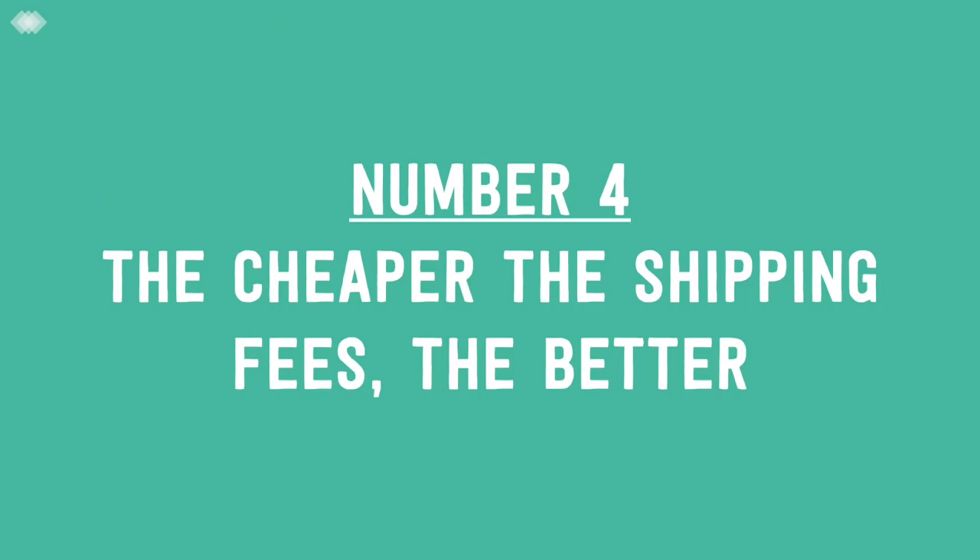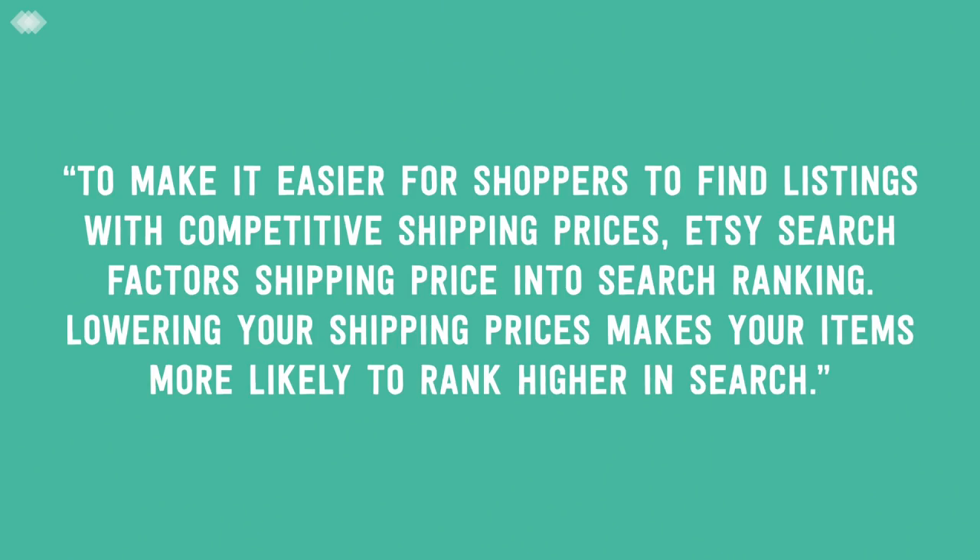Point number four is all about shipping. This one is a touchy one and has made a lot of makers and Etsy shop owners quite upset. Here's what Etsy actually said: 'To make it easier for shoppers to find listings with competitive shipping prices, Etsy search factors shipping price into search ranking. Lowering your shipping prices makes your items more likely to rank higher in search.' Fact — it is now official. If you can lower your shipping prices, it will help you rank better in Etsy search results.